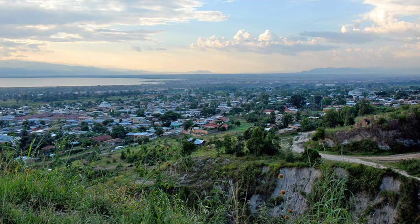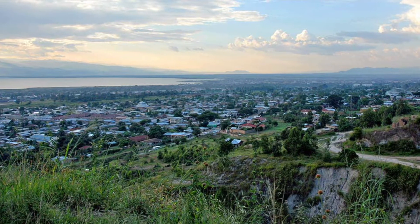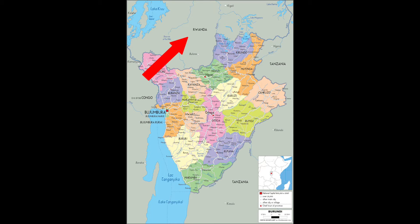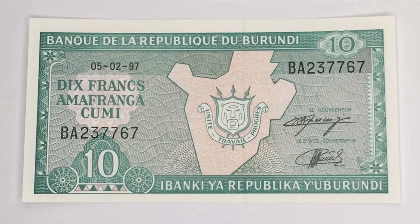The largest and former capital city is Bujumbura, which was the capital of Burundi until its abolition in 1966. Burundi is bounded by Rwanda to the north, Tanzania to the east and south, Lake Tanganyika to the southwest, and the Democratic Republic of Congo to the west. Now let's move on to the banknote.